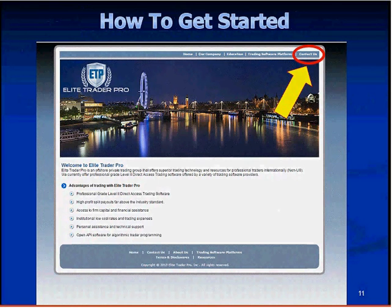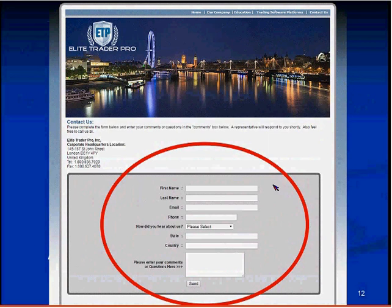To get started, go to elitetraderpro.com and click Contact Us in the upper right-hand corner. You'll enter your first name, last name, and how you heard about us. If StockSwoosh or Melissa's name is not in the dropdown menu, please enter it in the comments — we want to know you're coming through StockSwoosh. You can also add any questions or comments and the best time to contact you. Once you fill that out, we'll contact you by email to answer your questions or call you back. We have an 800 number that may require leaving a message, and we also have a Skype ID.